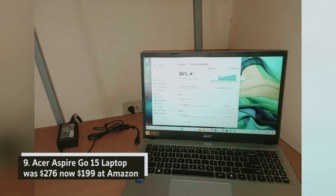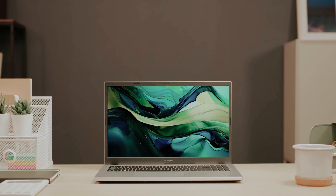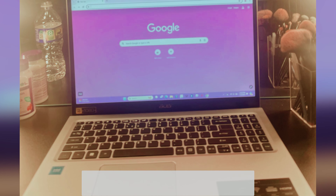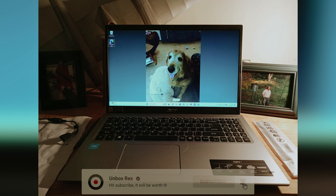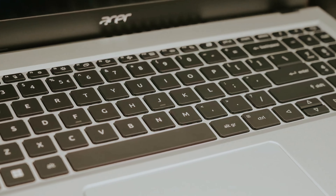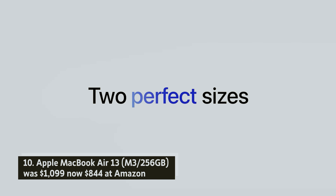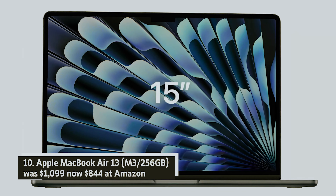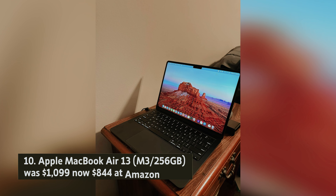Acer Aspire Go 15 laptop — was $276, now $199 at Amazon. The Acer Aspire Go 15 laptop offers great value for your money. You'll appreciate its comfortable keyboard and impressive 10-hour battery life, allowing you to work and play without interruptions. With an Intel Core i3-N305 processor, 8GB of RAM, and 128GB of storage, this laptop is perfect for everyday tasks like web browsing and video watching.